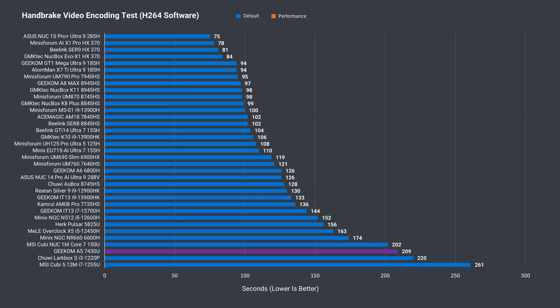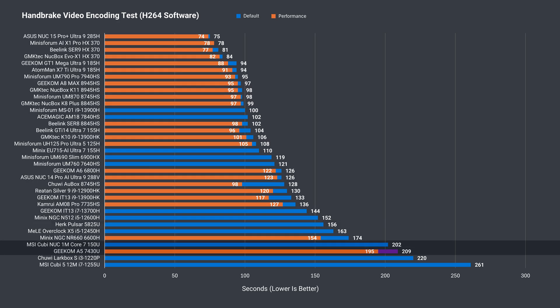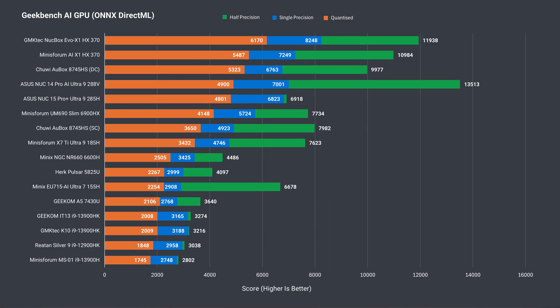The A5 does better in H.264 video encoding, beating a couple of Intel minis, but the two extra cores on the 5825U scale well and put it ahead by a substantial margin. When increasing the power limit, the A5 manages to climb another spot, beating Intel's i5-150U. Switching to the AV1 codec, the A5 falls into last place, though after increasing the power limit it matches the i3-1220P. Testing a CPU AI workload, no surprise — it's at the bottom, and increasing the power limit didn't change the score. The A5 does better with a GPU AI test, beating flagship Intel minis from a couple of generations ago in everything except single precision.